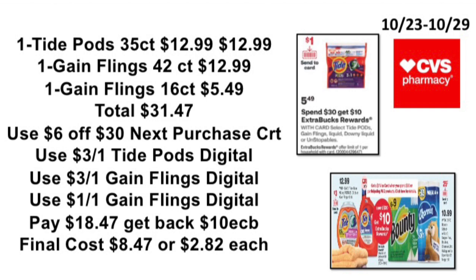The next deal: when you spend $30, get back a $10 ExtraBuck — limit of one. Pick up one Tide Pods 35-count at $12.99, one Gain Flames 42-count at $12.99, and one Gain Flames 16-count at $5.49 — total $31.47. Use the $6 off $30 next purchase CRT, the $3 off one Tide Pods digital (coming 10/23), the $3 off one Gain Flames digital (coming 10/23), and the $1 off one Gain Flames digital (coming 10/23). Pay $18.47, get back the $10 ExtraBuck — final cost $8.47, or $2.82 each. Note: you will not get the $5 Visa card because you're not spending over $20 after coupons — you have to stay over $20.